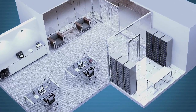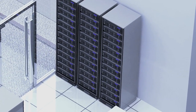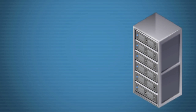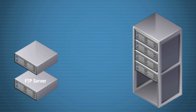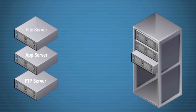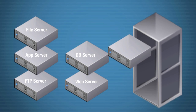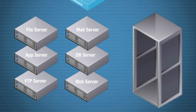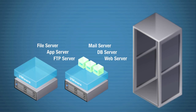Server virtualization helps businesses reduce IT costs and manage their operations with more efficiency and flexibility. In a traditional server room, FTP, email and web services are usually installed in separate physical servers. These services rarely utilize all the resources on the physical servers during operation. With VMware, multiple services can run in a virtual machine on a single physical server.